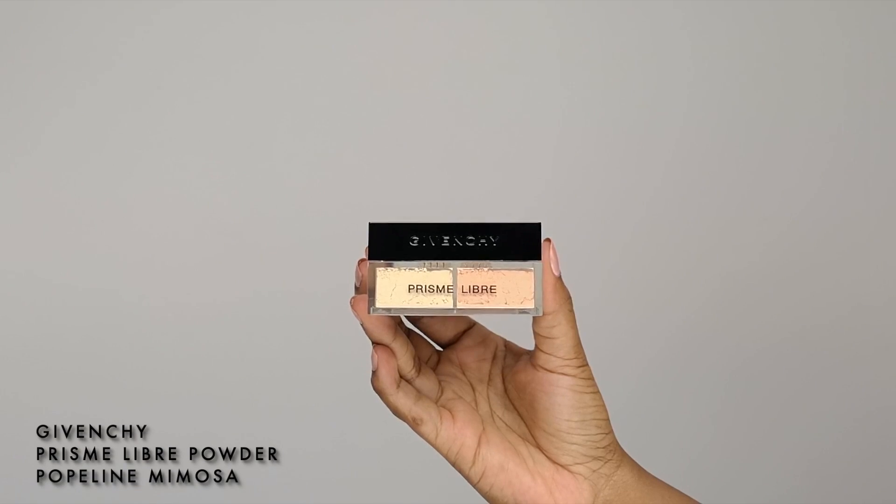To fix and set everything, I'm going to use the lovely Givenchy Prisme Libre powder in Popeline Mimosa, blending all the borders to mattify my under eyes, all around my mouth and my nose, with a Morphe powder brush.